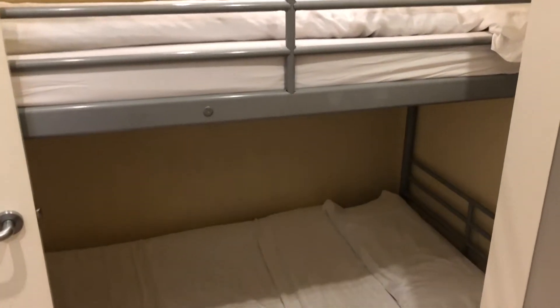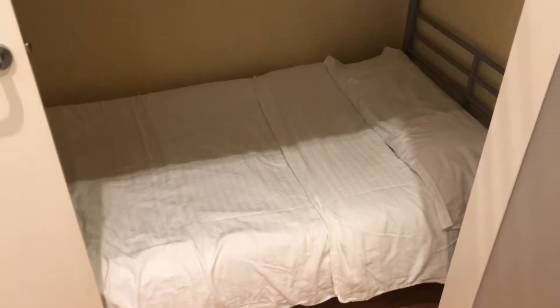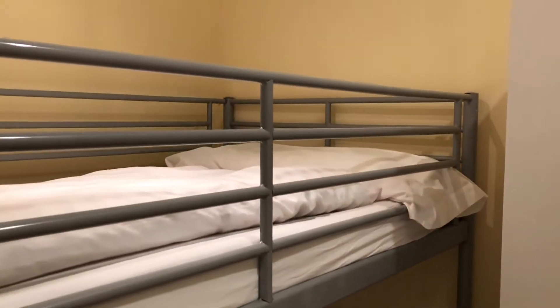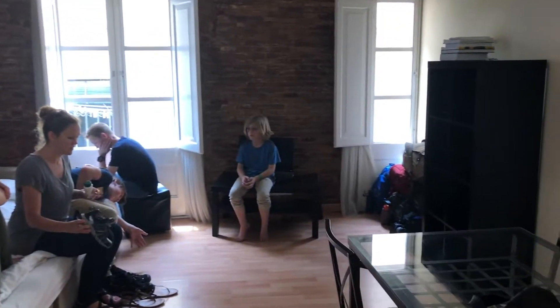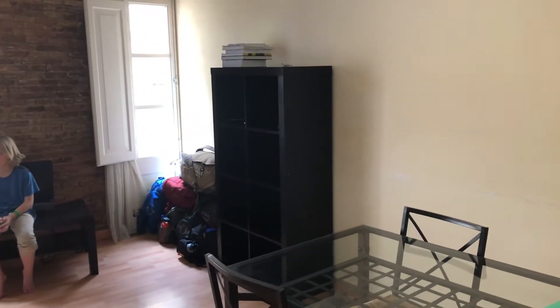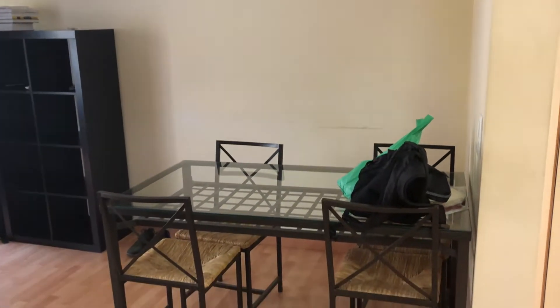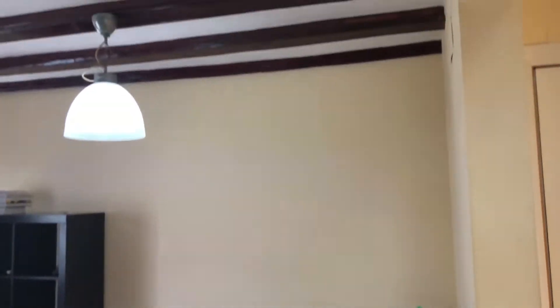Speaking of long-term rentals, you get a much better rate when you do a long-term rental. For instance, this home we rented for a month — if we had rented it for two weeks it would have been about the same price. We got a huge discount; I want to say it was about 50, maybe 55 percent off for renting it for the whole month rather than just two weeks or a couple of days.